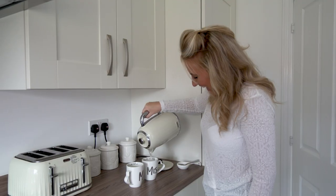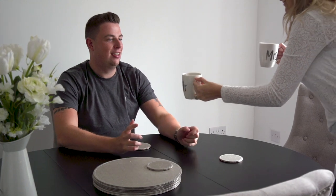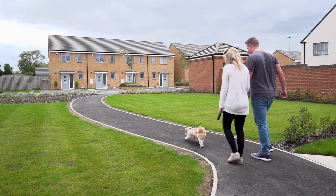When we found out that we could get a four bedroom detached for the budget that we had, we were massively shocked and really impressed. It's actually really beautiful and you'd expect it to be a lot more than it is.